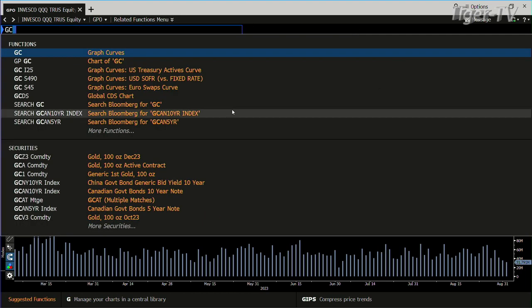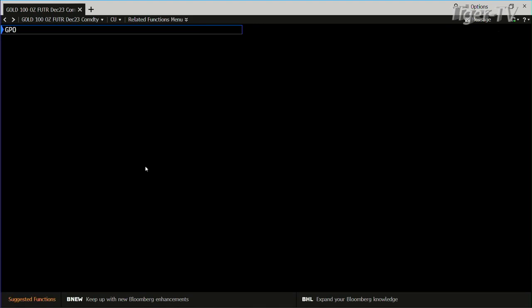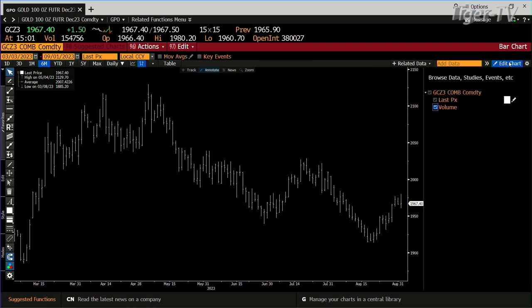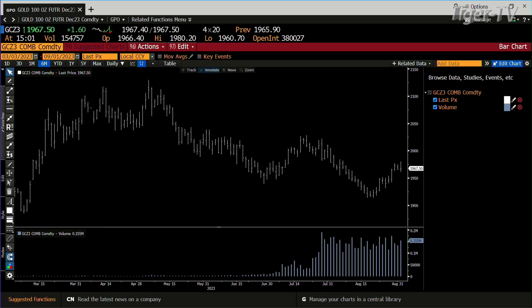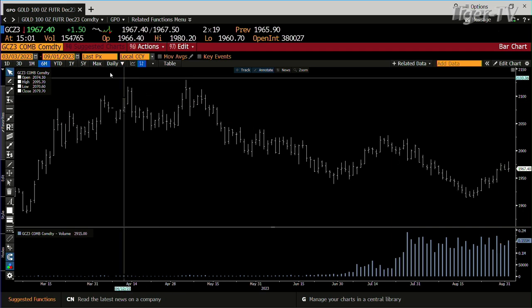Gold. The gold contract actually took out the swing high with volume. We're only up $1.20 to $1.50 right now, but you did take out the swing high. We took out that swing high from Wednesday — Wednesday was $147,000, we did $154,000.